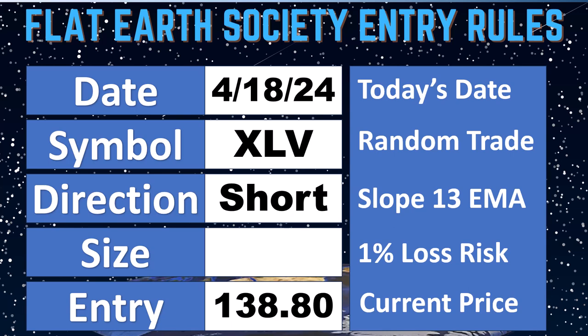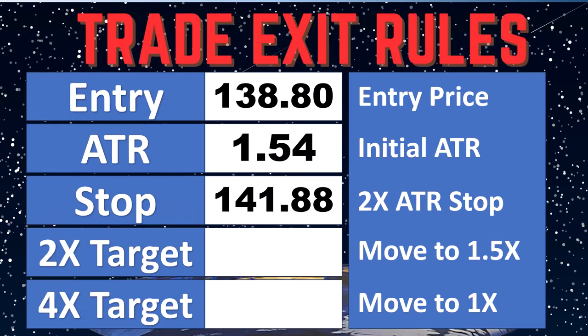The trade is XLV. We are going to be short. The entry price right now — the trade is at $138.80, we'll update it when we get our fill. ATR is at $1.54, so that's $3.08 — that is going to be our initial trailing stop. We're going to put that up above. Next up, let's go get our position sizing and then we'll make the trade.